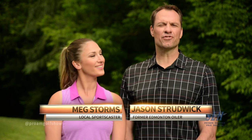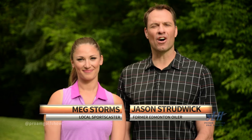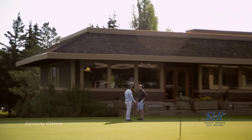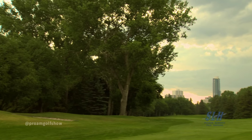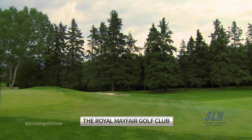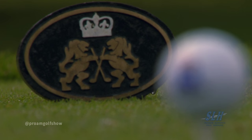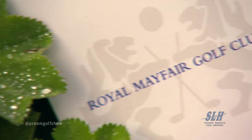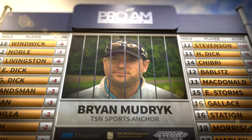Welcome to the Pro-Am Golf Show brought to you by SLH Picker Service and Piledriving. I'm Meg Storms, and I'm Jason Strudwick. Today at one of the oldest private golf courses in Edmonton, the Royal Mayfair Golf Club. This beautiful course is right in the heart of the city, tucked into the North Saskatchewan River Valley. It's been pampered since 1922 and is the two-time host of the Canadian Women's Open. Our guest today is usually the one asking the questions — we're reversing roles as we welcome TSN Sports anchor Brian Mudrick.